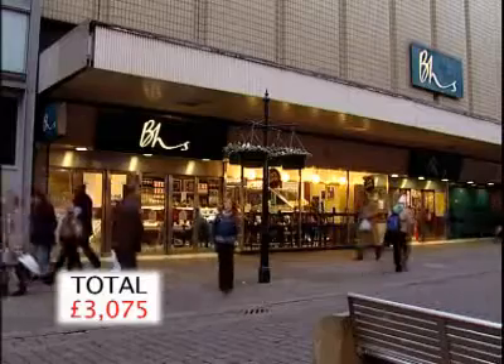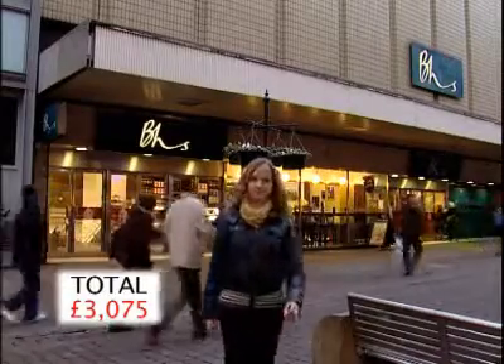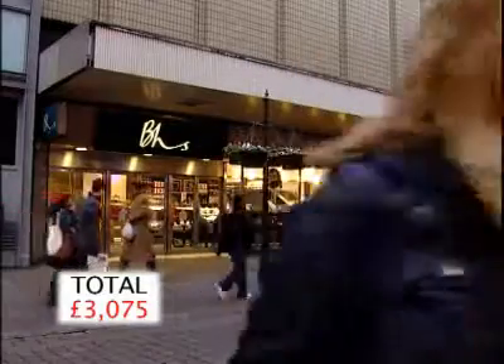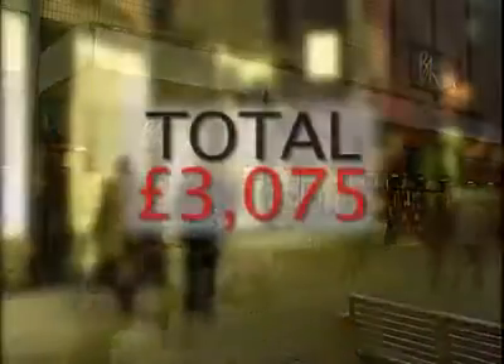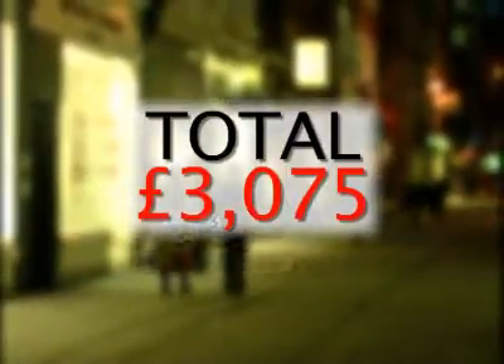However, at BHS, they carried out a referral but refused to give credit on the spot. And the same at Marks & Spencer. At River Island, they also refused to give Abby a card. Even so, in the space of an hour, she'd managed to get more than £3,000 of credit.